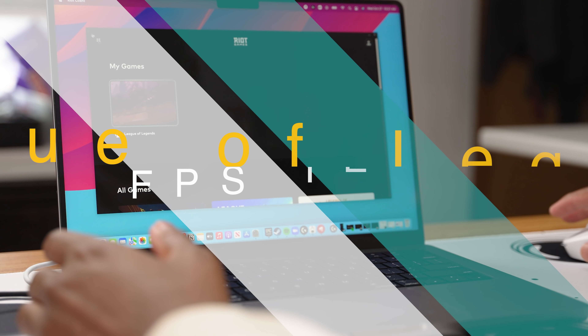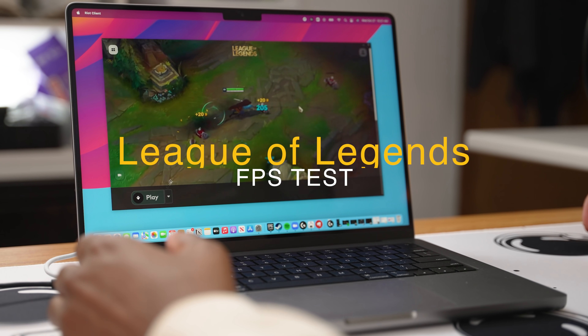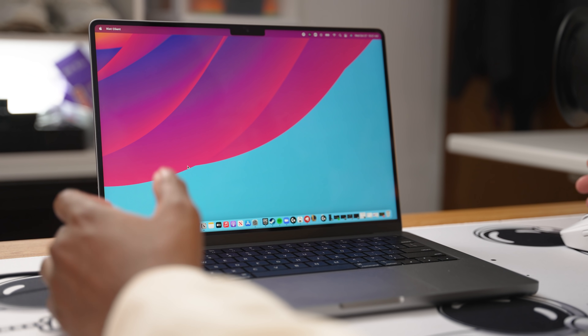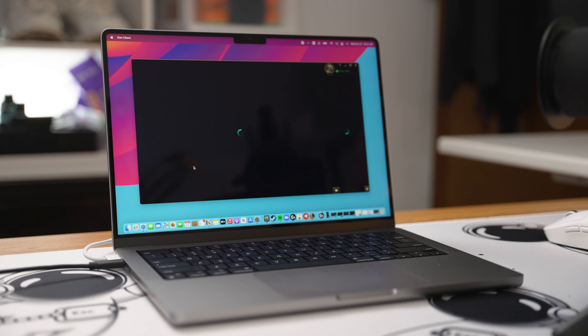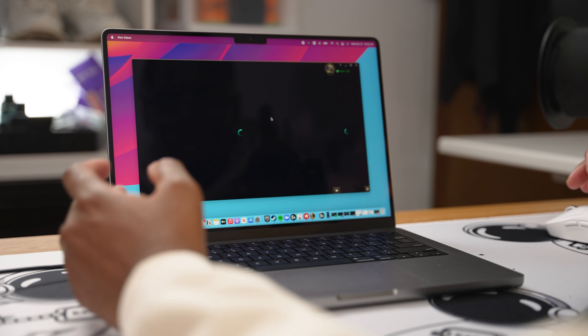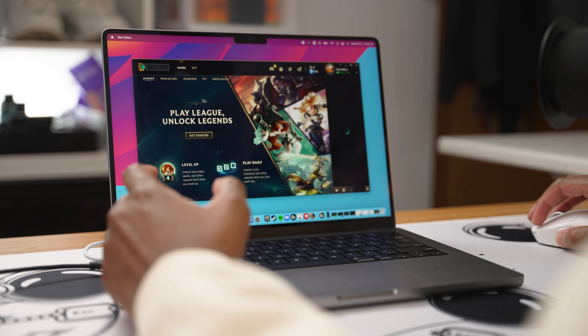The next game we're going to try is League of Legends. I said before I have no idea how to play League of Legends, but you guys wanted to see it so I got you. It also doesn't take long to start up — everything is just super quick with the M1.